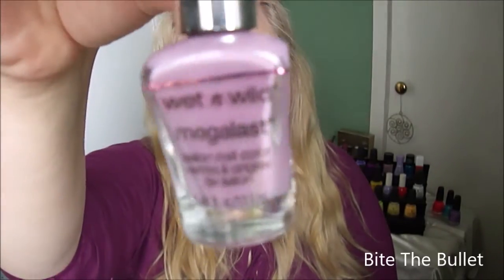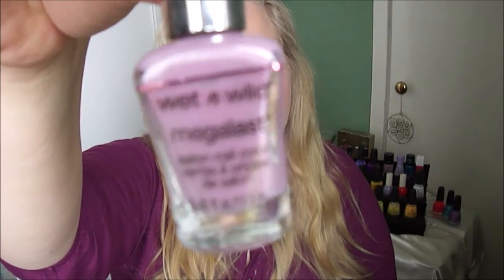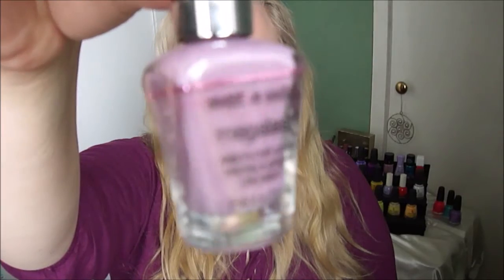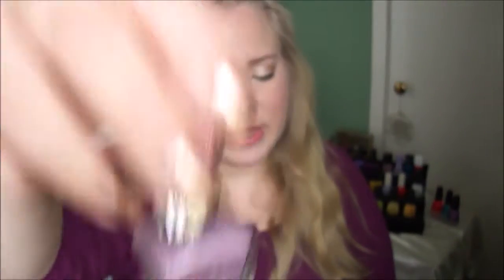The next is from Wet n Wild called Bite the Bullet, and here it is on my nails.